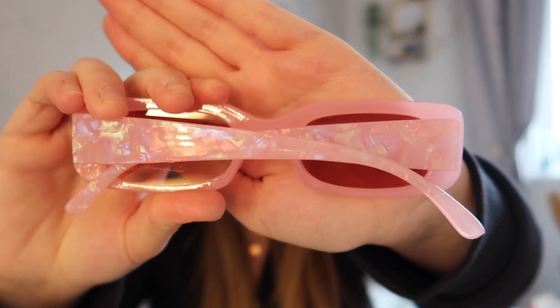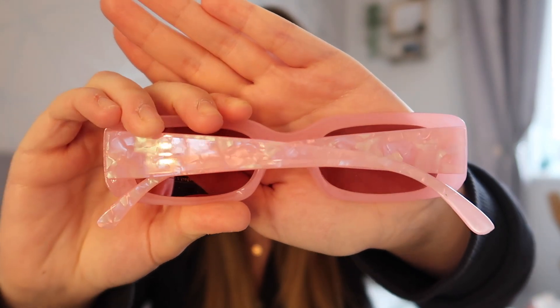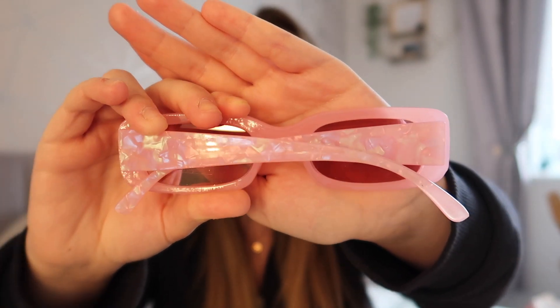Then I picked up these glasses for Butlins too. These are just a pink pair and they have sort of iridescent, glittery colours in them. I thought these would be cool to wear on one of the nights. They're sort of like a 90s type vibe, so we'll be wearing these when we go to Butlins on one of the nights — a really cute little accessory.